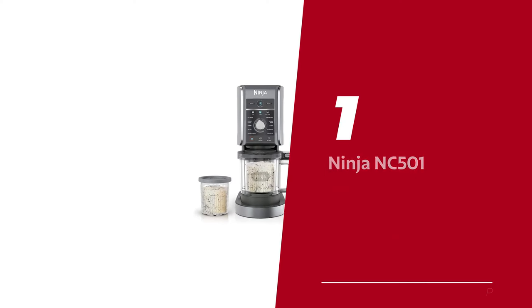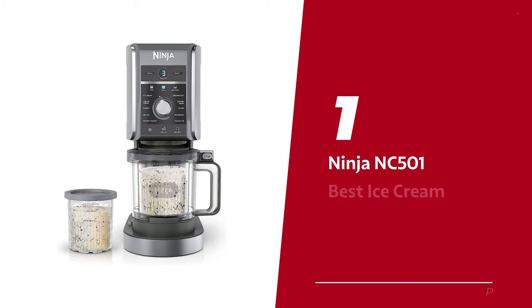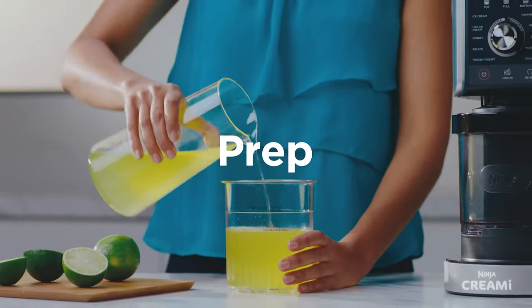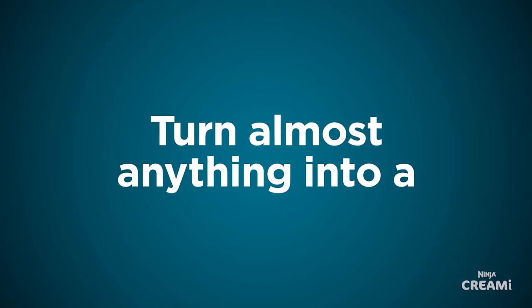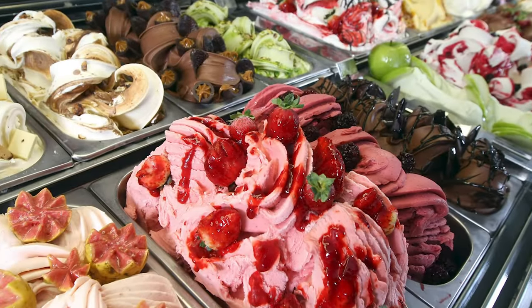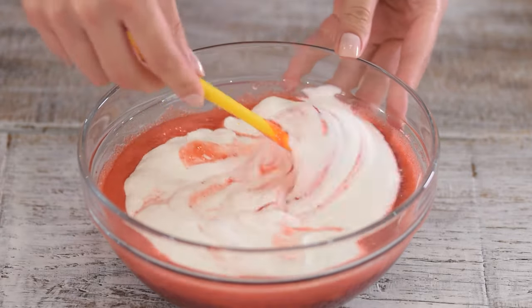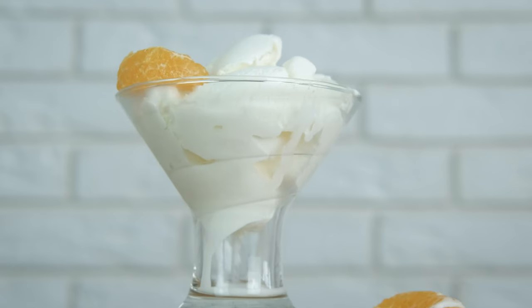Number one: the Ninja NC501 — our pick for best ice cream maker overall. The Ninja Creamy Deluxe is so user-friendly it practically does all the work for you. With 11 pre-programmed settings including ice cream, gelato, and even a 'Creamaccino,' there's no limit to the frozen treats you can whip up.